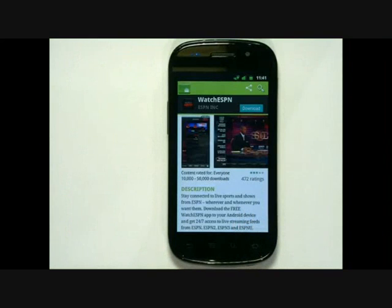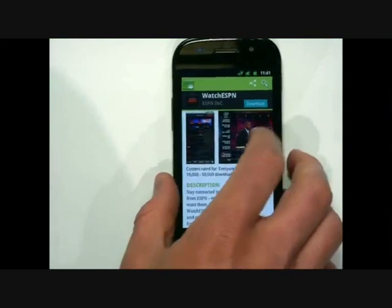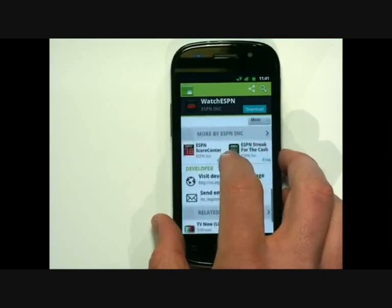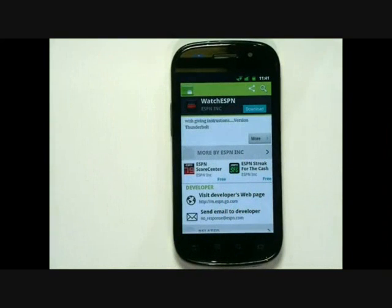We have redesigned the app details page and brought screenshots to the top to highlight your most valuable assets. In addition, we've added more applications from this developer directly on the details page so users can continue to browse. When I'm ready to install this application, the download is just a click away. We have worked hard to streamline the browse, purchase, and download experience so users will find and install more applications.